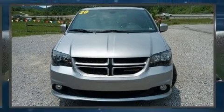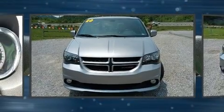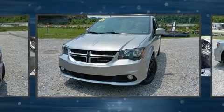Discerning drivers will appreciate the 2020 Dodge Grand Caravan. This seven-passenger van just recently passed the 60,000 mile mark.